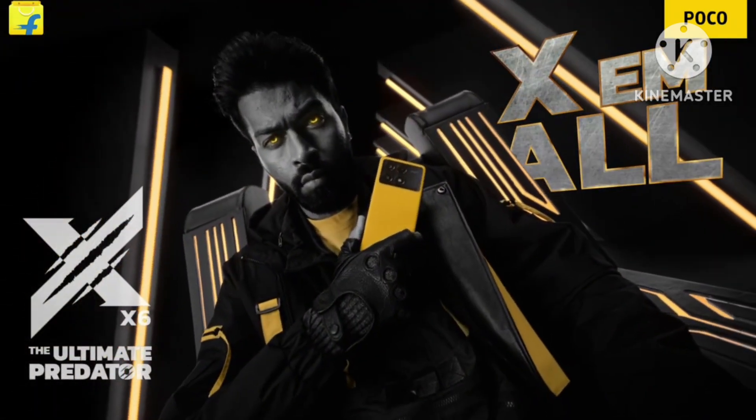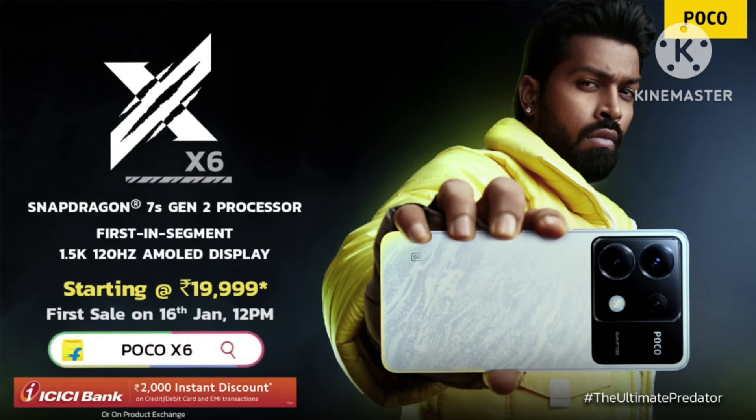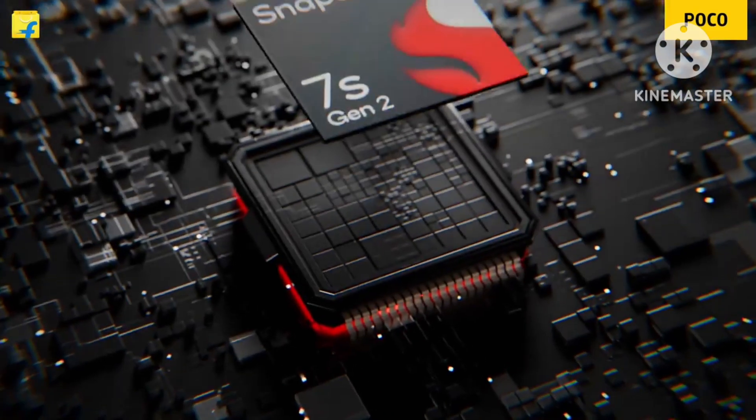The primary camera is 64 megapixels with OIS, a secondary 8 megapixel ultrawide camera, and a third 2 megapixel camera. It also supports 4K video recording.